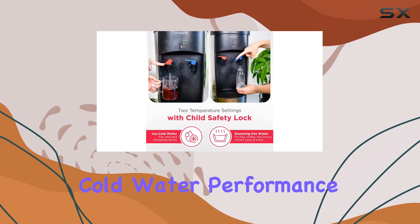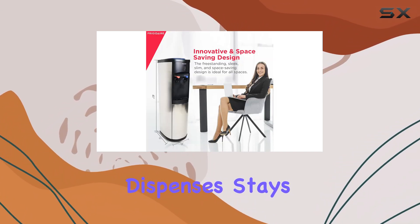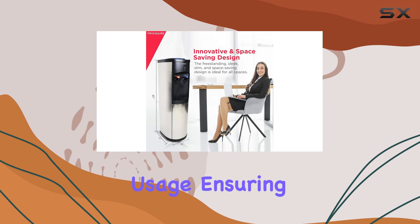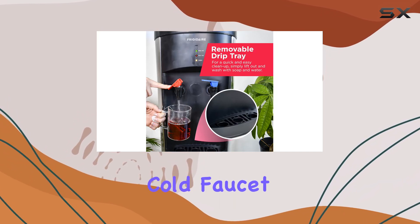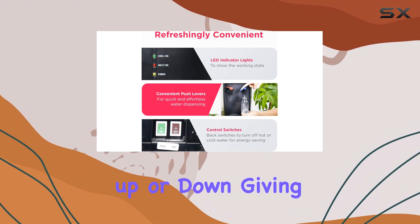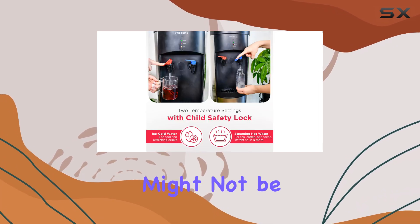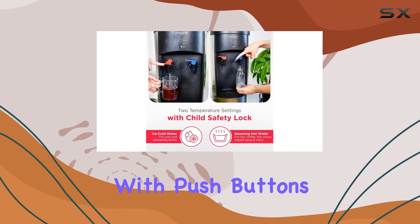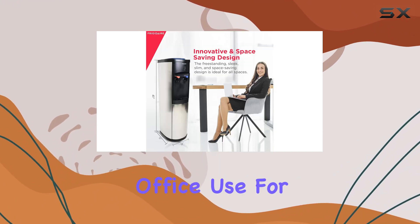In terms of cold water performance, this machine doesn't disappoint. The water it dispenses stays chilled even during peak usage, ensuring everyone gets a refreshing drink when they need it. The cold faucet has a unique design that allows you to lift the lever up or down, giving you flexibility in how you dispense the water. Although the flow rate might not be as fast as machines with push buttons, it's reliable and consistent, which is essential for everyday office use.